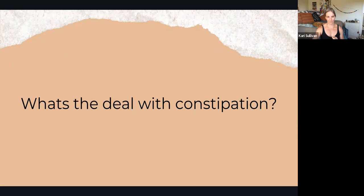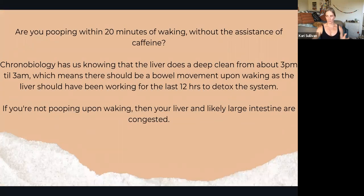What's the deal with constipation? Ask yourself: are you pooping within 20 minutes of waking? You should be having a bowel movement within 20 minutes of waking. There was a solid couple of days where I'd wake up to teach and nothing would happen until after class — so clearly I had some congestion happening within my system.